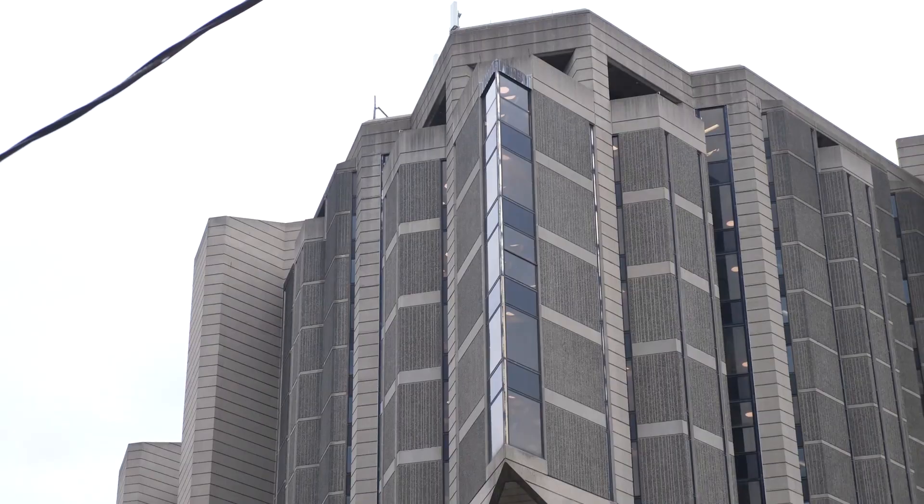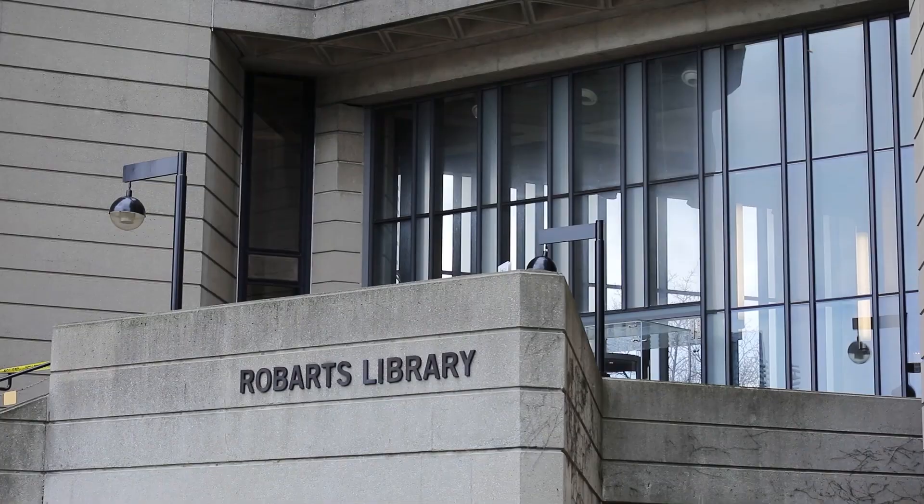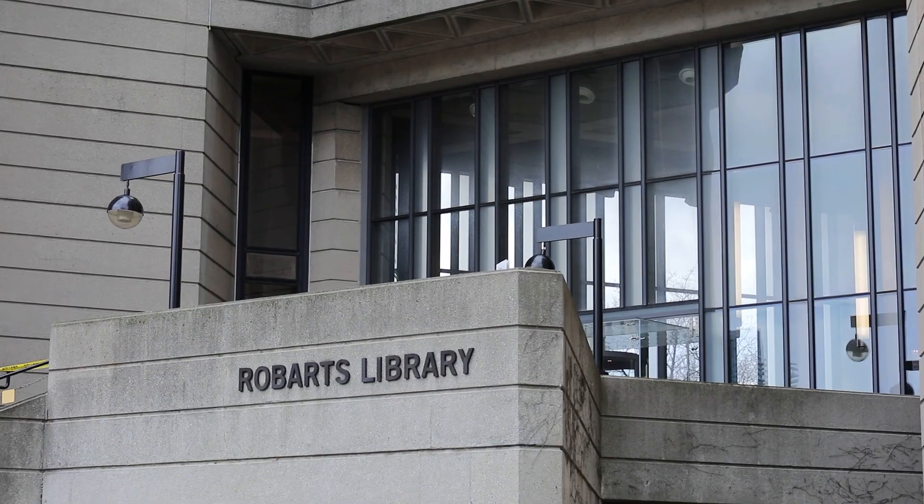The U of T community holds divided opinions on Robarts Library. Debating its aesthetic merits means that students engage with it. Even if you feel it's ugly and awful, it was meant to be something different and was really thoughtful. The discussion of Robarts' ugliness is part of the reason it remains one of the most interesting and divisive buildings on campus.